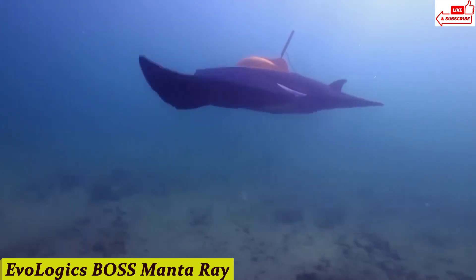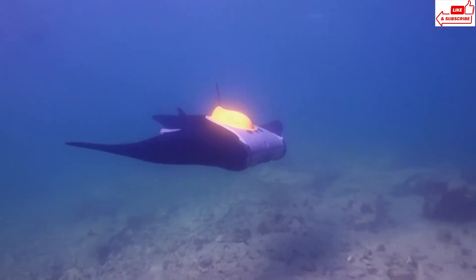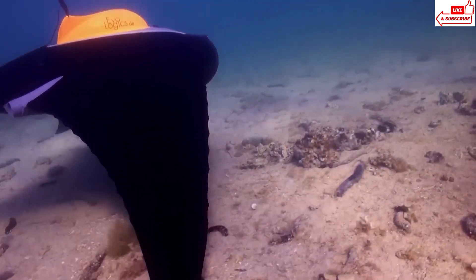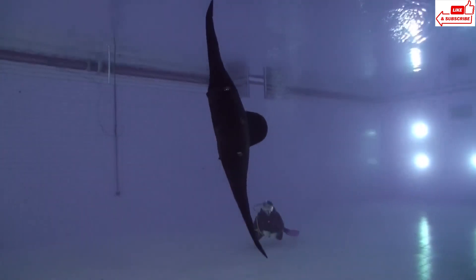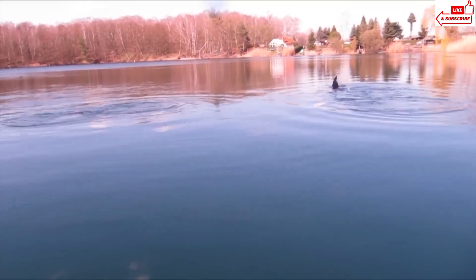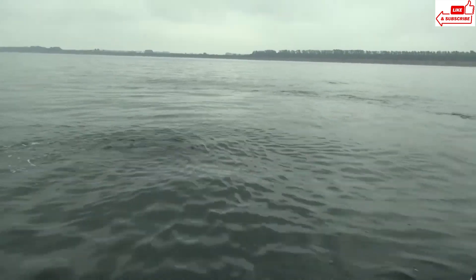Number 5: Evologics Boss Manta Ray. Its biomimetic design allows it to move silently and efficiently, which is crucial for marine research as it minimizes disturbance to the natural environment. Equipped with high-definition cameras and sensors, the Manta Ray can capture breathtaking underwater footage and collect vital data — whether exploring coral reefs, studying marine life, or monitoring underwater infrastructure. The Manta Ray is designed to navigate through complex environments with ease, maneuvering through tight spaces and around obstacles. Controlled remotely, it sends real-time data and video back to the surface, giving researchers a clear view of what's happening below — a game-changer for marine exploration and research.